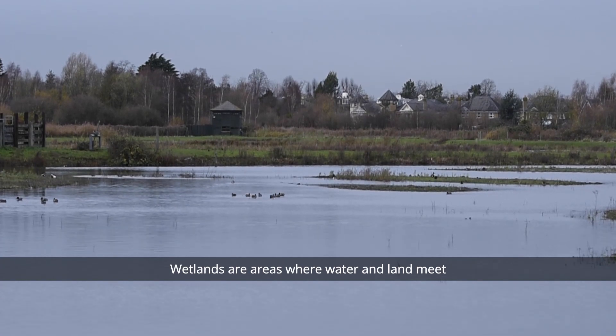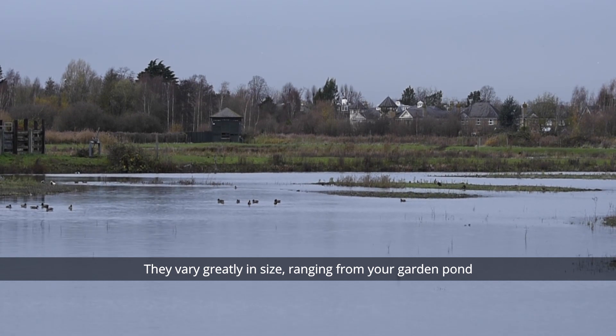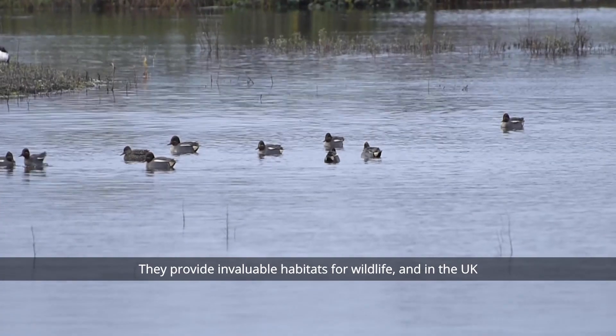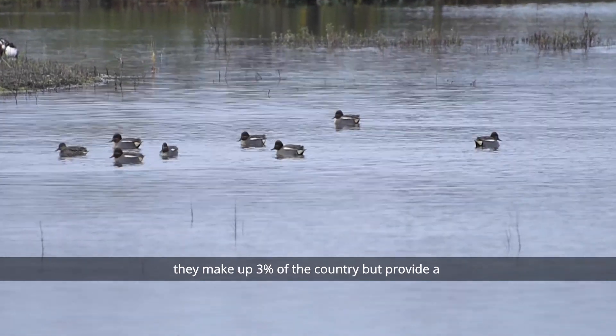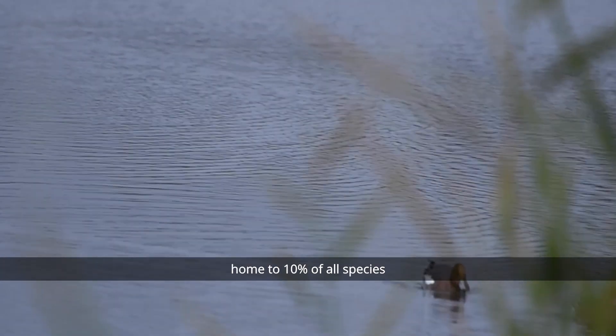Wetlands are areas where water and land meet. They vary greatly in size, ranging from your garden pond to large estuaries and deltas such as the Okavango Delta. They provide an invaluable habitat for wildlife and, in the UK, they make up only about 3% of the country but provide a home to 10% of all species.